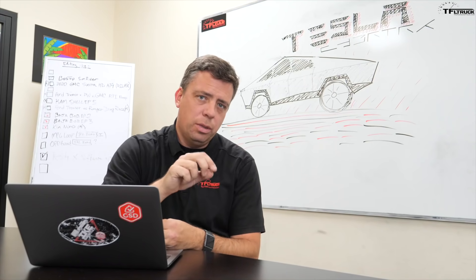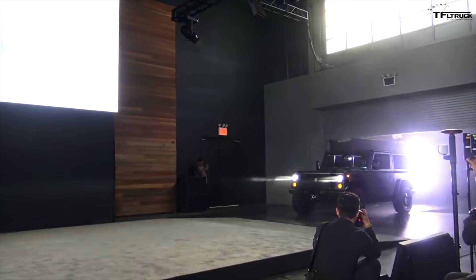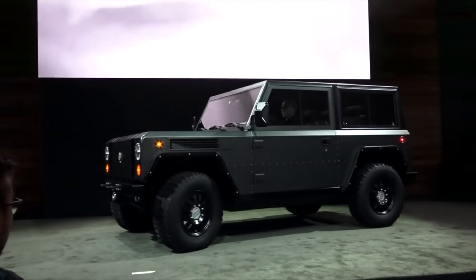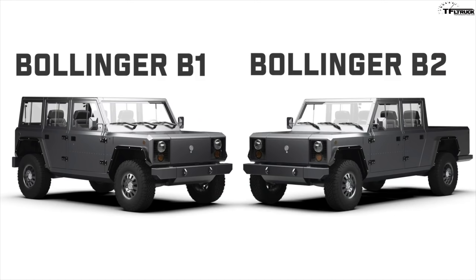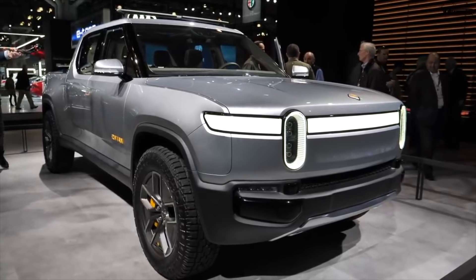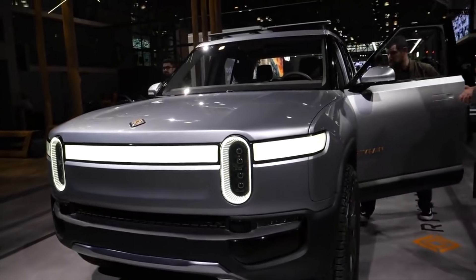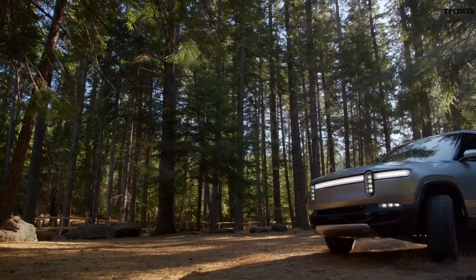How did we get here? I was in New York City in 2017 when Bollinger rolled out their B1 electric SUV, also called the sport utility truck. Then this year we were the first to bring you their latest production-ready prototypes — the B2 pickup truck and B1 SUV. Also in 2018 at the LA Auto Show, TFL truck brought you the news about the new Rivian R1T pickup truck, and that news went huge.